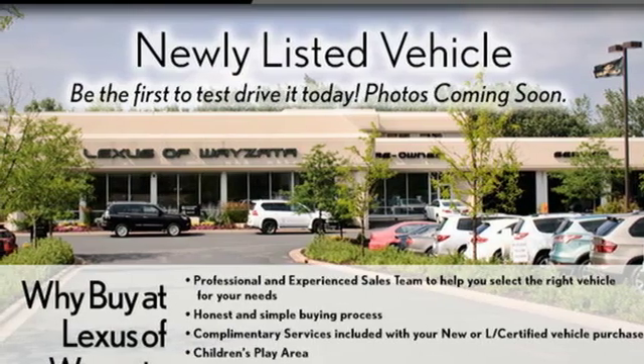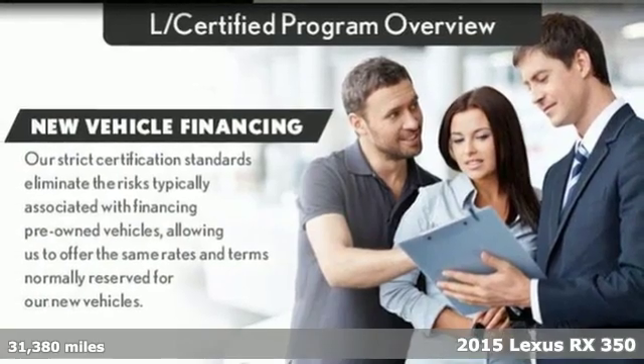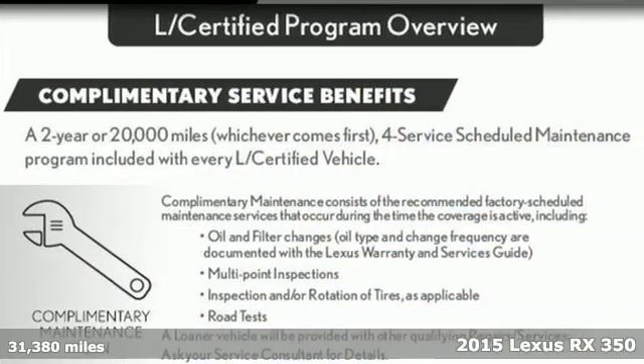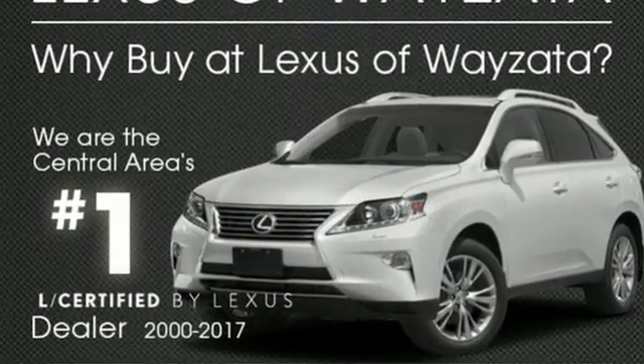It's a 2015 Lexus RX 350. This RX 350 is sophistication sharpened and luxury transformed. The untamed elegance will take you away, and it comes with all the amenities you need.